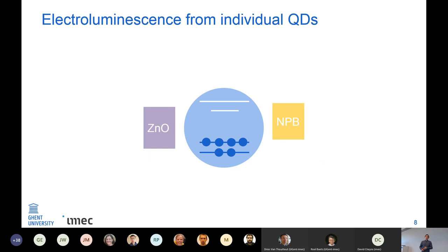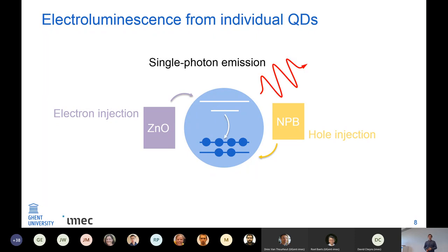If we put the quantum dots between the appropriate materials we can also use electrical excitation. Electrons are injected into the quantum dot — a popular material for this is zinc oxide — and then for hole injection, which happens afterward, we usually use organic materials. Then we have an exciton in the quantum dot which can recombine and emit single photons.